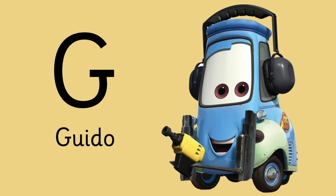G is for... Do you know him? Yes! G is for Guido.